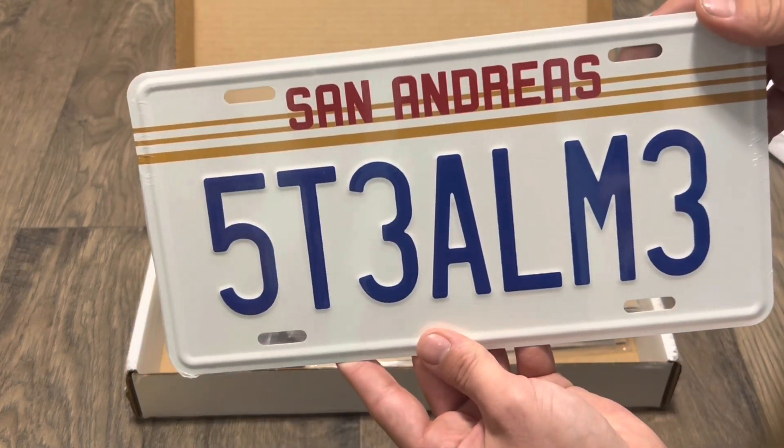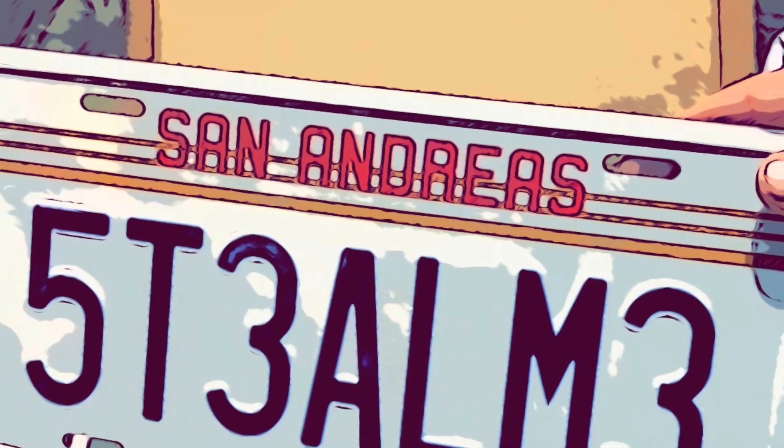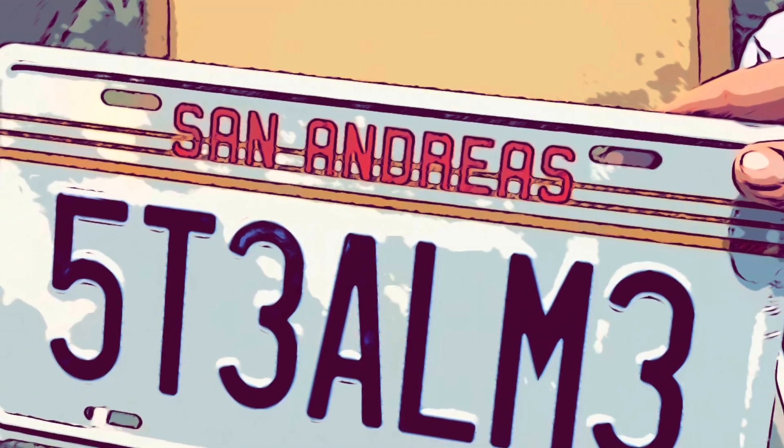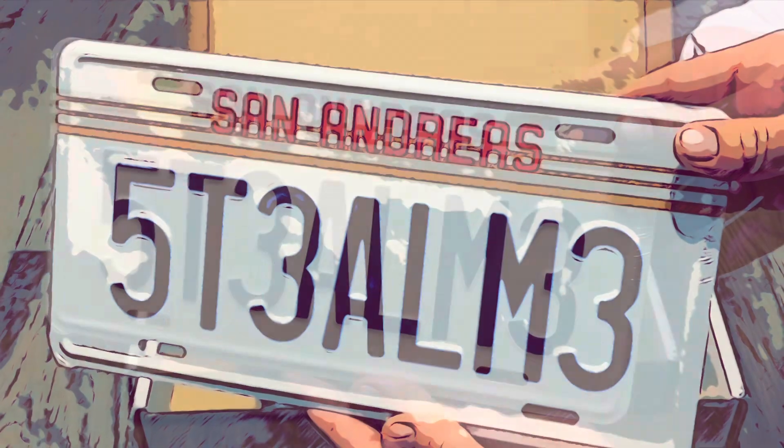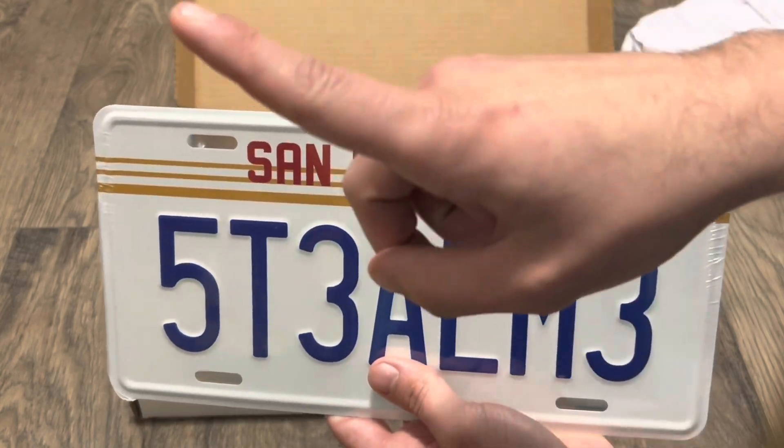What is that one from? I feel like I should know that. Now if I had just read the San Andreas at the top of the license plate I would have known it's clearly from Grand Theft Auto — instead I decided to get confused by the rest of it. I'll probably have it up in the corner here.